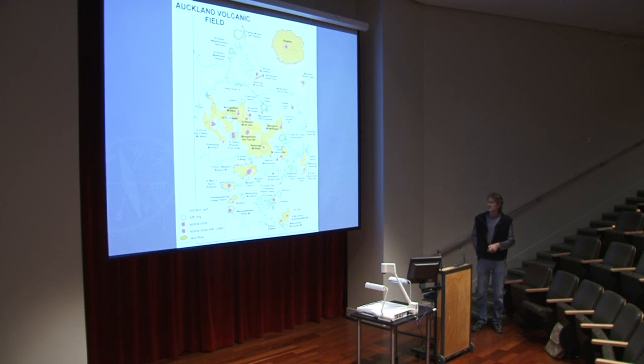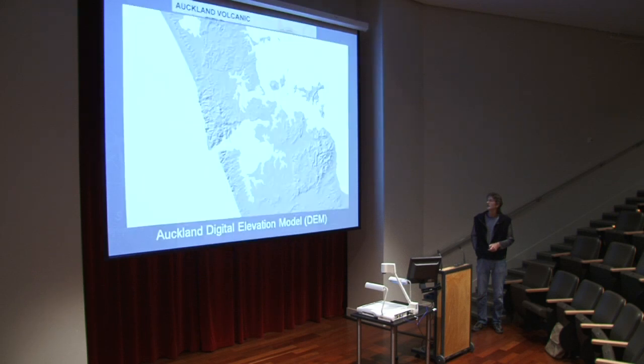The modern map shows all the scoria cones in red, explosion craters in greenish-brown, and lava flows in more orangey-brown. You can see Rangitoto has an enormous amount of lava. So how can we get a better handle on what's under Auckland? There are all sorts of different tools available these days to help us.